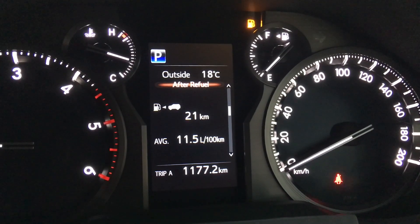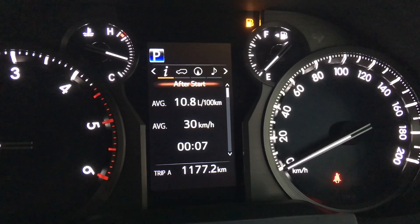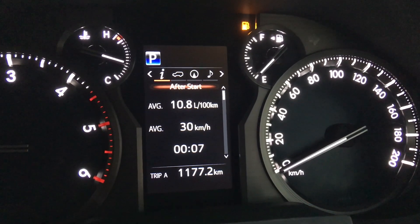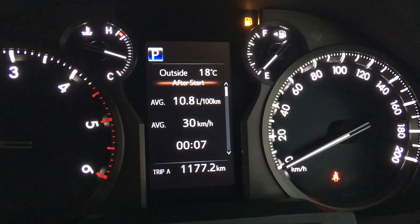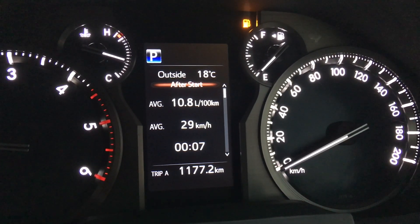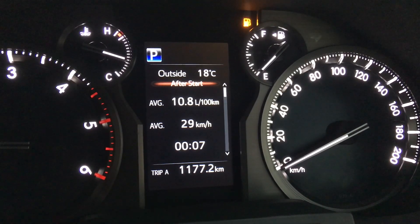Let's have a look — so this is the after refuel display. We've also got after reset and after start. Most commonly 9 litres, and that's the average on a tank or on a reset — very close to 9 — until we put the all-terrain tyres on.